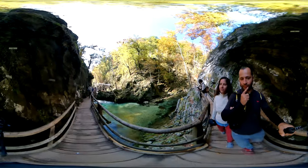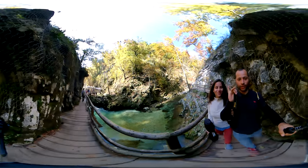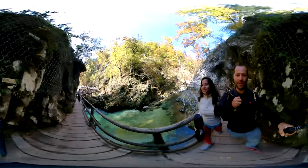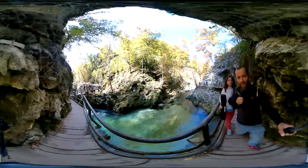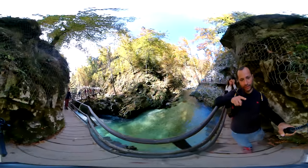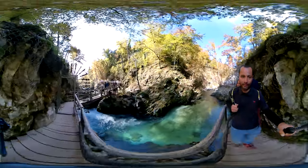The ticket costs like 5 euros and it's totally worth it. You go through these passageways all the way to the last waterfall, which is about 30 minutes walking. You can also walk to Bled — it's about 40 minutes. Basically you can come in one entrance and leave from another entrance and go straight to Bled from here.